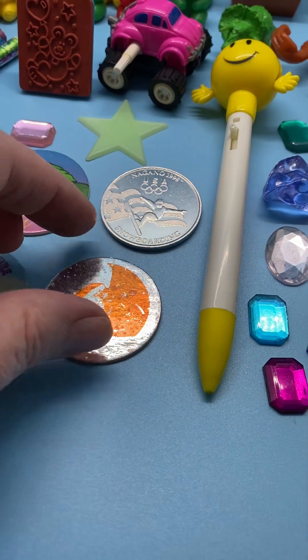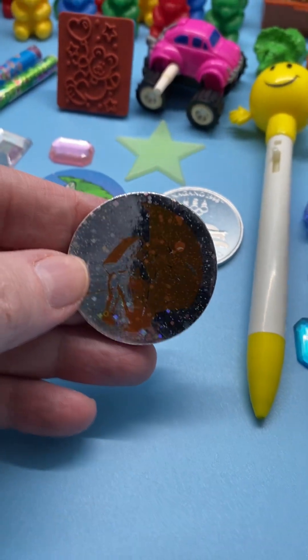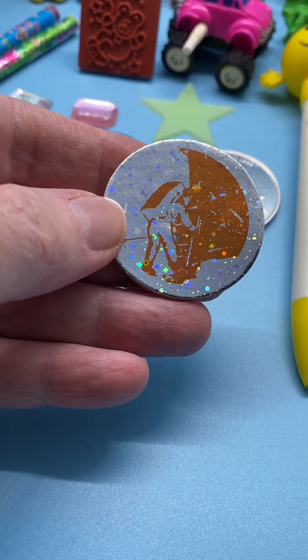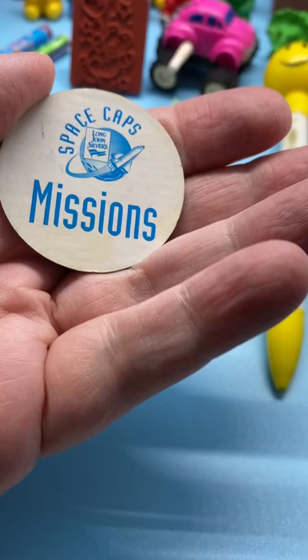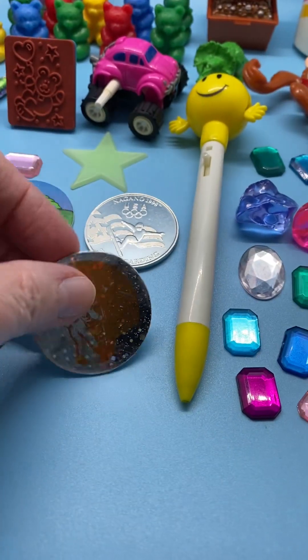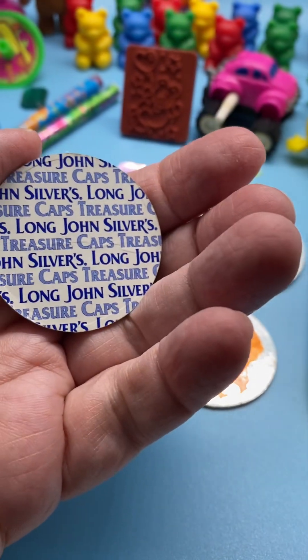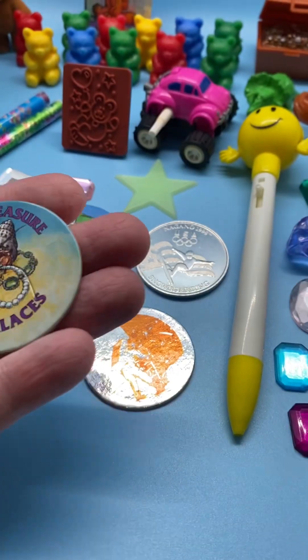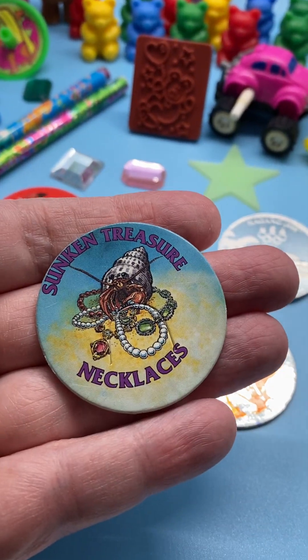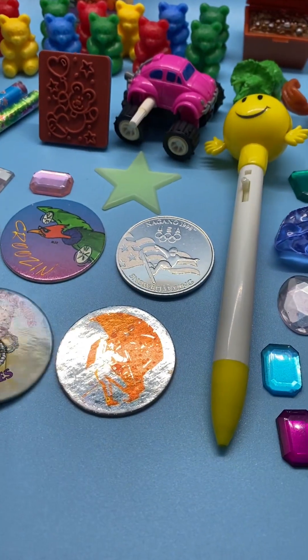These two pogs here at the bottom are Long John Silver's. One has a space guy on it — the back says 'Space Caps, Long John Silvers Missions.' The other is also Long John Silver's 'Treasure Caps' — it's got a sand crab and the loot he found on the beach, called 'Sunken Treasure.'